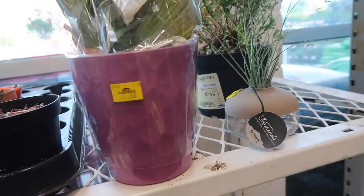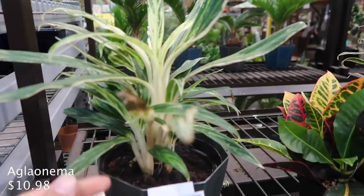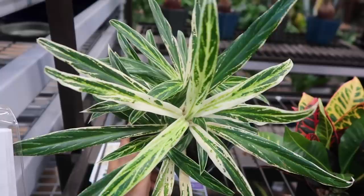There's a Phalaenopsis orchid - this is still $10 on clearance though, which is a lot, so I don't think that's a good deal. I think this is an aglaonema, but I don't think I've ever seen this kind of aglaonema anywhere before. So this is really cool - like white variegation. That's really nice.